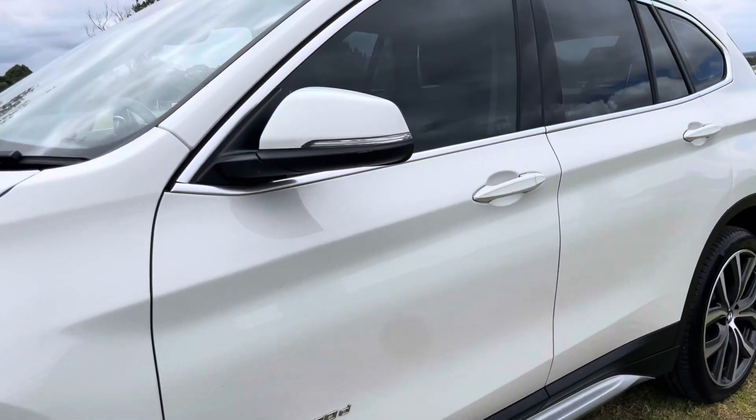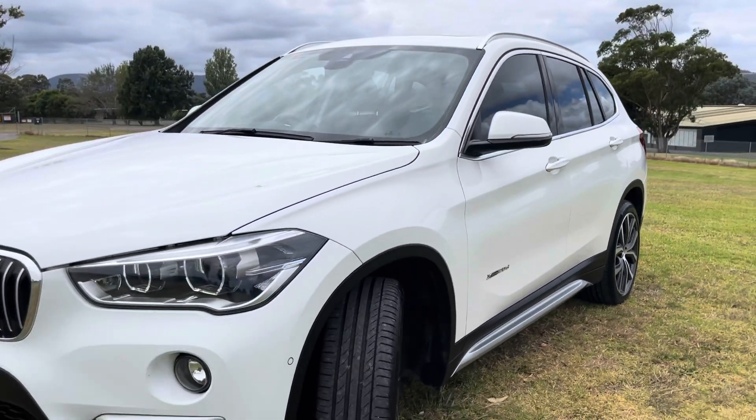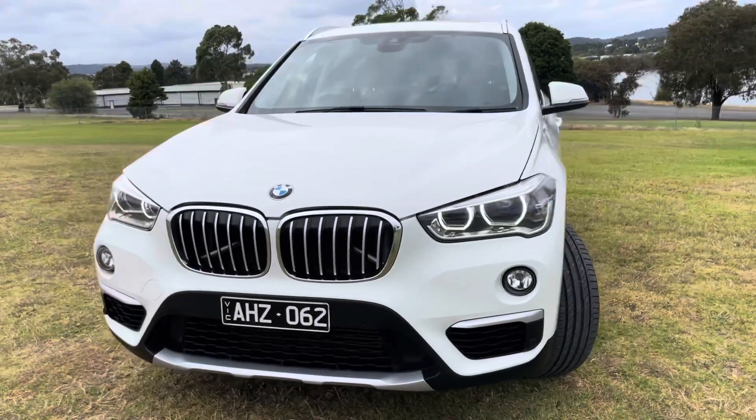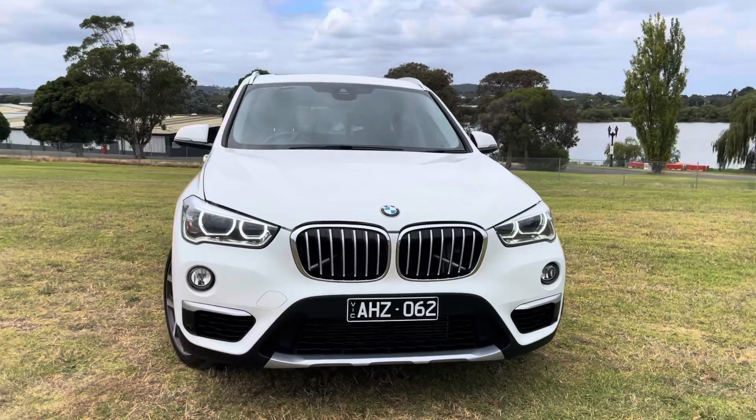All of our stock is fully road-worthy, serviced and guaranteed. This vehicle has been checked and approved for an extension of warranty for five years, unlimited kilometres. Please ask us more about that when you come down or over the phone.